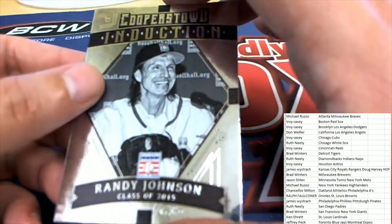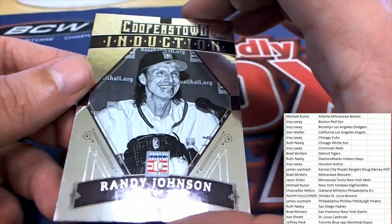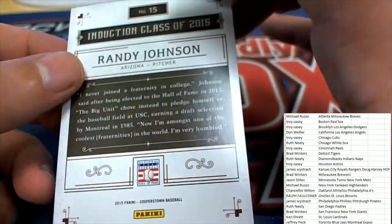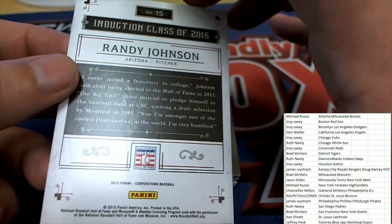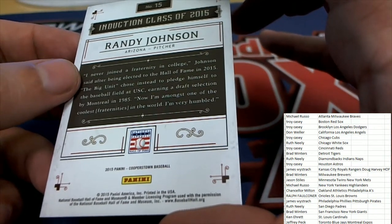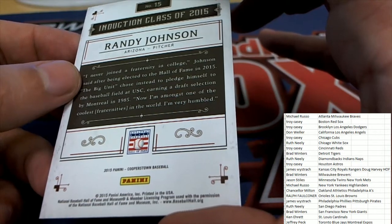Somebody said Randy Johnson — there's Randy Johnson. This is going to be an Arizona Randy Johnson. Arizona owner, congratulations, Diamondbacks.